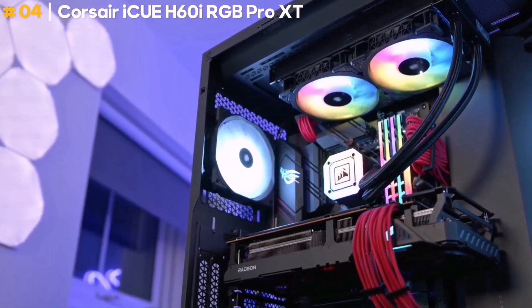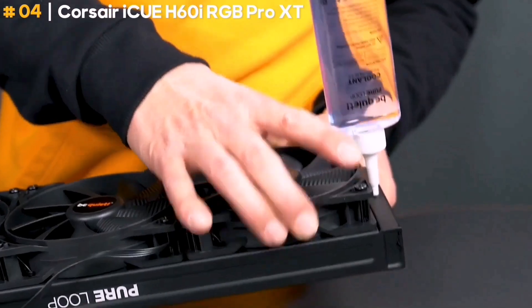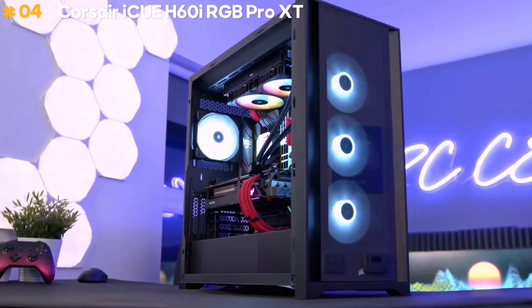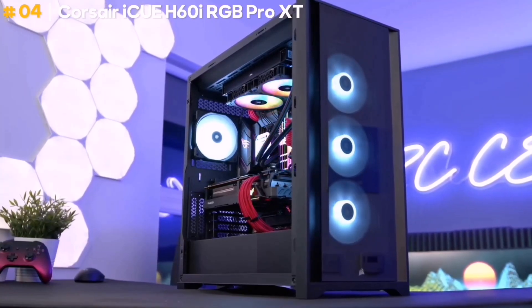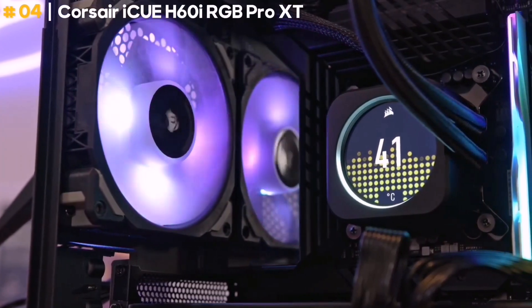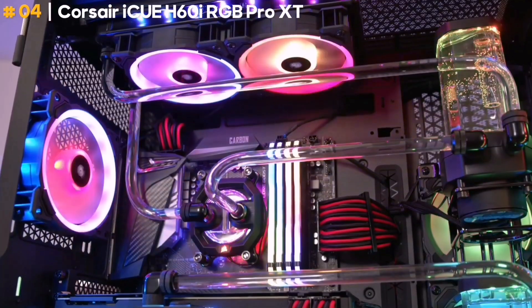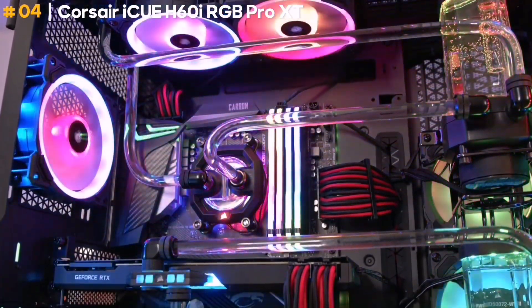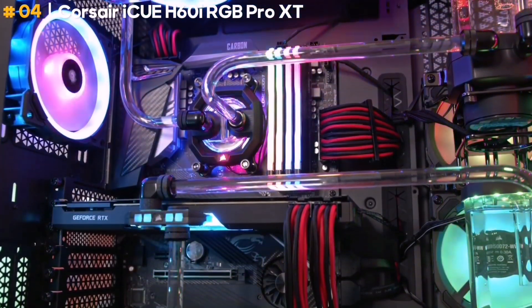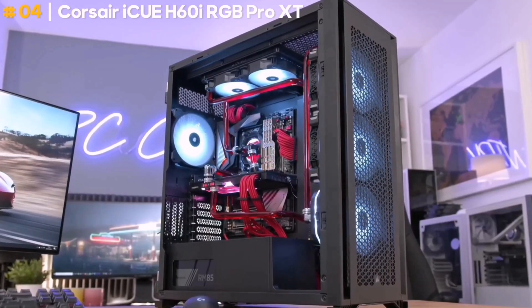Being an all-in-one option, you don't have to mess around with priming and filling or spend a ton of money, as the Corsair iCUE H60i RGB PRO XT will set you back less than $100. You even get 16 individually addressable RGB LEDs on the pump head for lighting effects that can match the rest of your PC build using Corsair iCUE software. You can also use that software to make adjustments to the entire cooling system by creating different profiles, as well as checking temperatures.